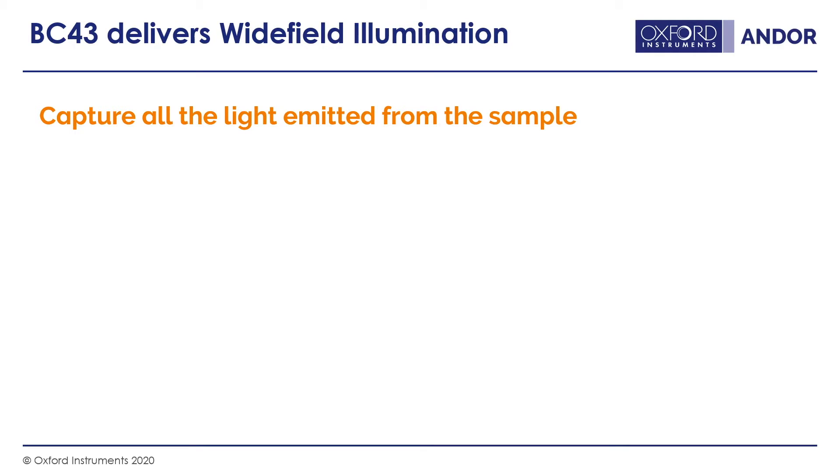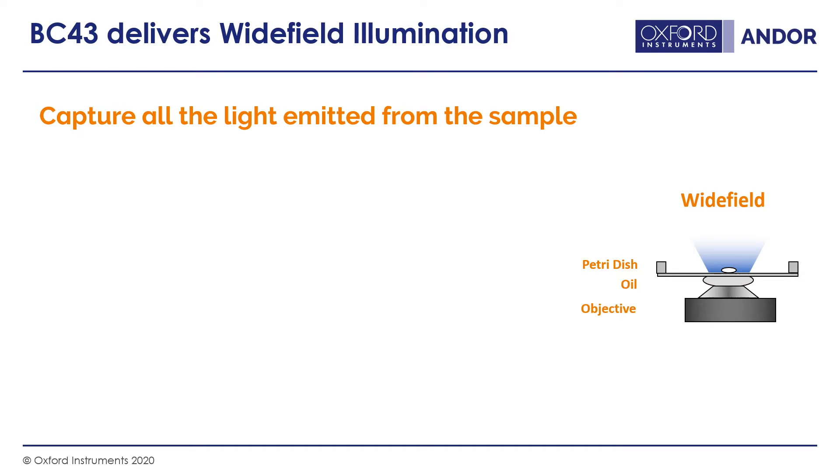Moving on to fluorescence microscopy, the most commonly used form is wide field illumination. In wide field, like bright field, you have an evenly illuminated column of light shining at your sample, but in this case at a specific fluorescence wavelength, such as 488 nanometers for imaging GFP. The objective captures all the light in the focal plane and additional light returning from the sample.